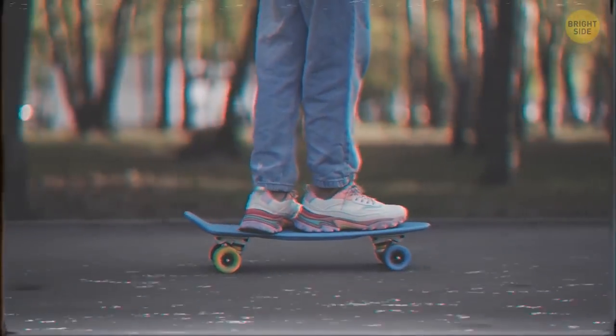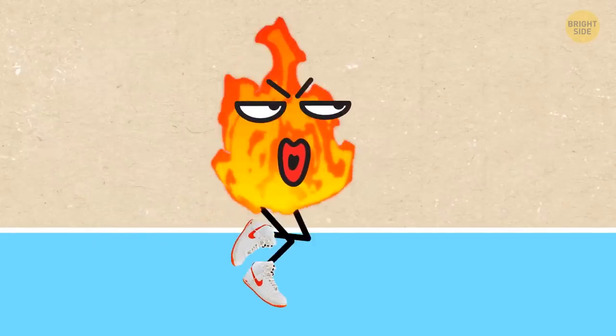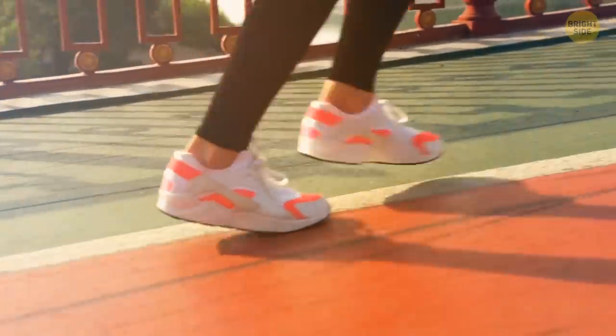Many of these styles are being re-released by popular brands with modern updates like cushioned insoles and breathable materials. This way you can benefit both from the cool old design and cool modern technologies.